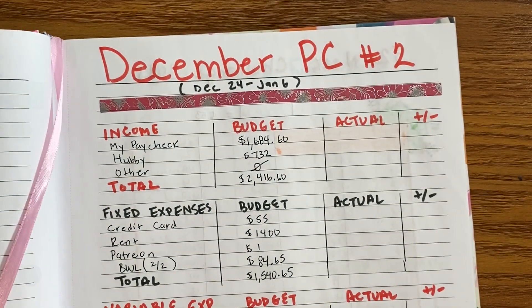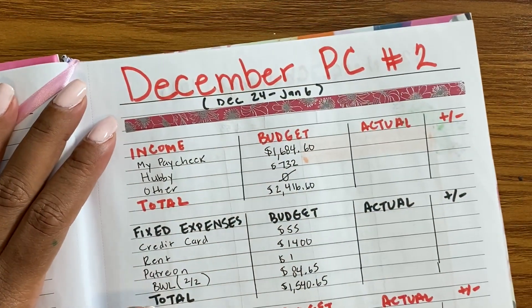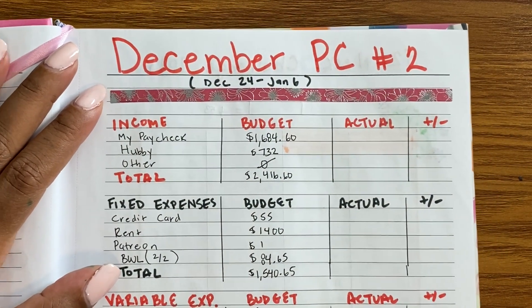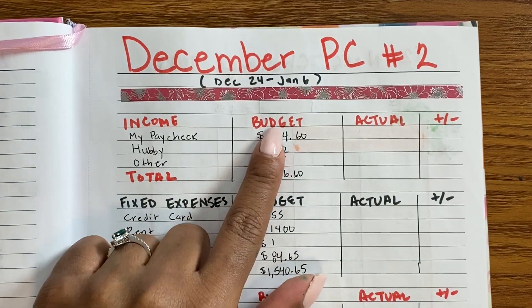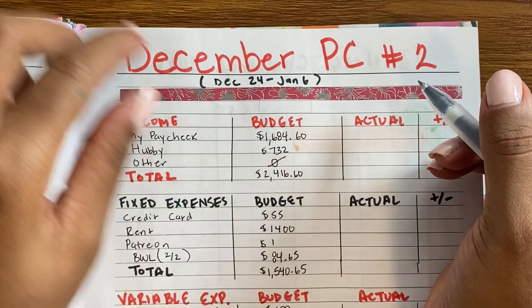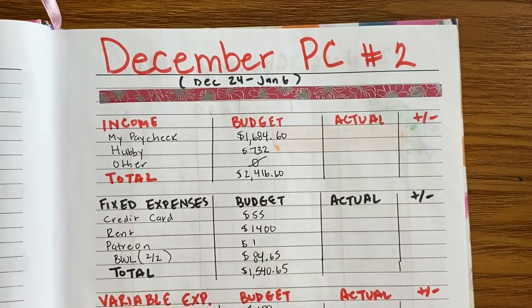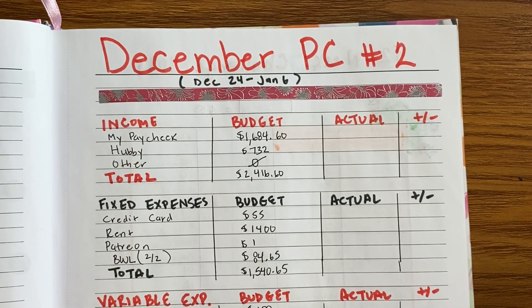Let me go ahead and flip to my setup for December. This paycheck ends January 6th — today is the second — but I can safely close it out because I don't expect to spend any more money, as there's really not much left to spend.